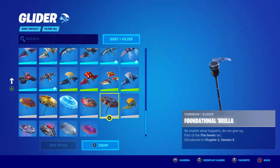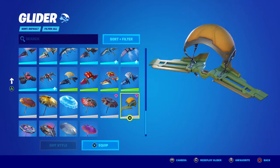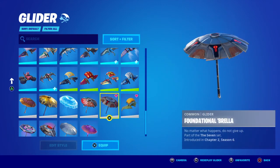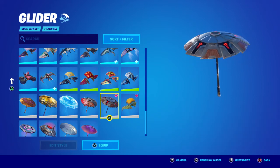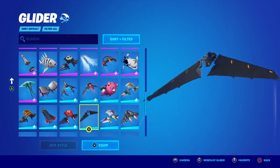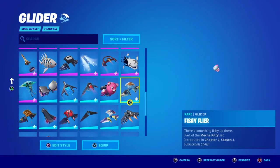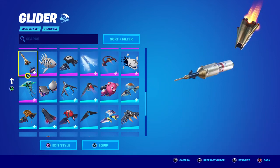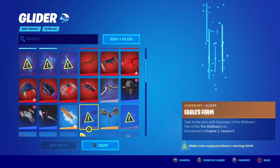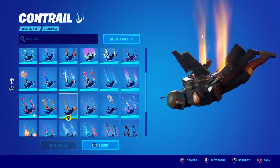Moving on to gliders — the Foundational Brella works very well, and it's a free glider you have no matter what. It was achieved in Chapter 2 Season 6 by getting a Victory Royale, so it's no longer available for new players. The IO Stealth Sail from the battle pass also works great, and really any Star Wars series glider goes well — even a rocket ship one fits since Boba Fett has the Slave One starship.